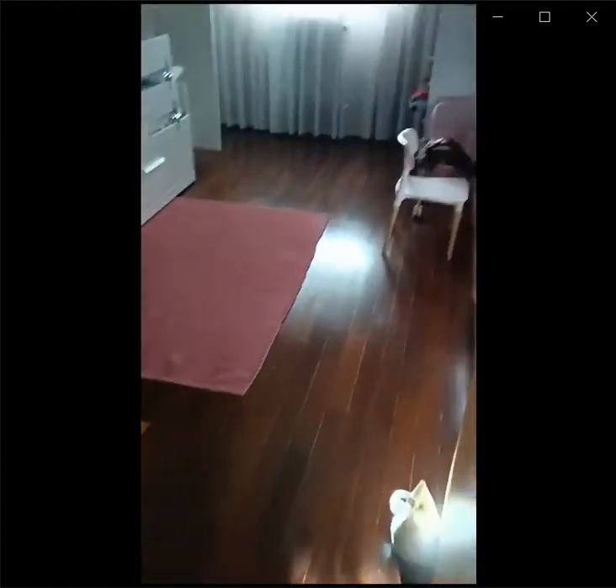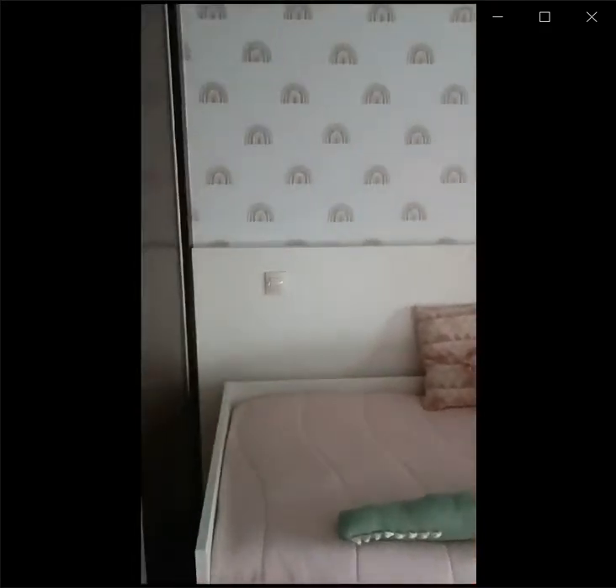And now we're moving on to the first bedroom. This is a single bed bedroom. It has some shelves in there. Here is a single bed. There's some storage as well, and there's also a closet.